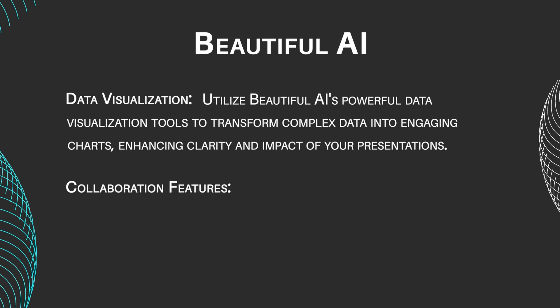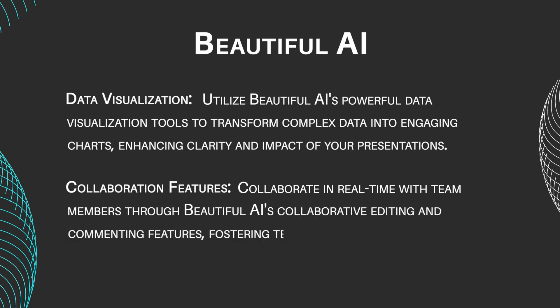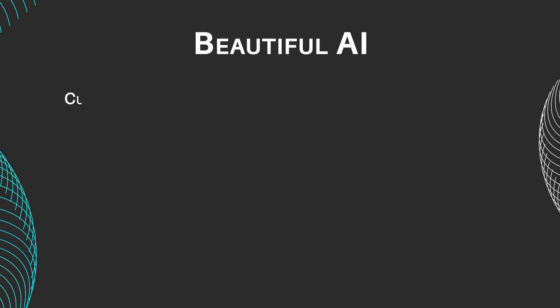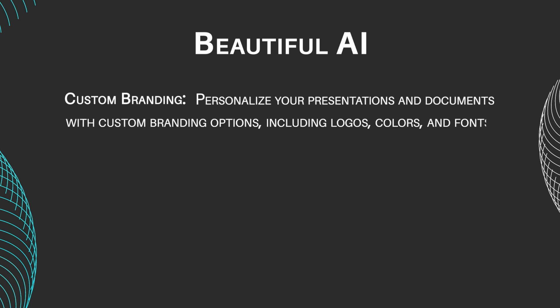Collaboration Features: Collaborate in real-time with team members through Beautiful AI's collaborative editing and commenting features, fostering seamless teamwork and communication. Custom Branding: Personalize your presentations and documents with custom branding options, including logos, colors, and fonts, ensuring a consistent and professional look.